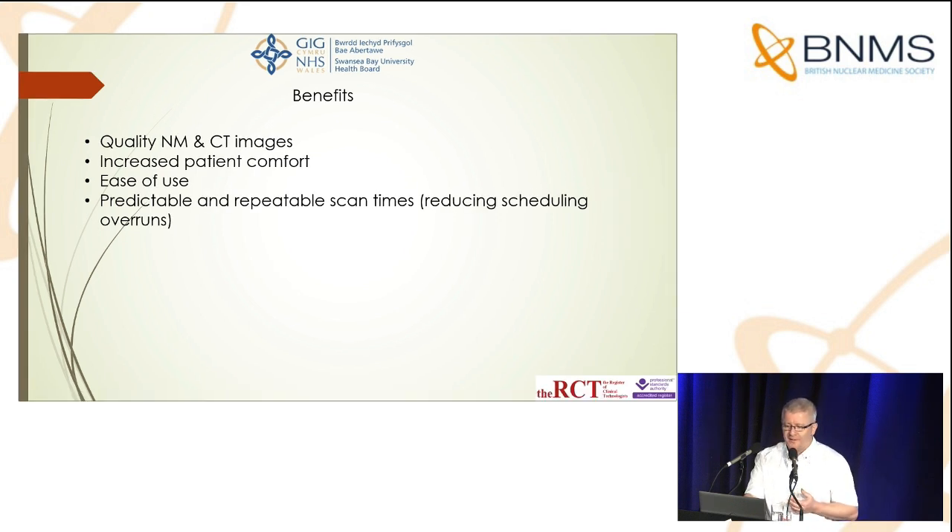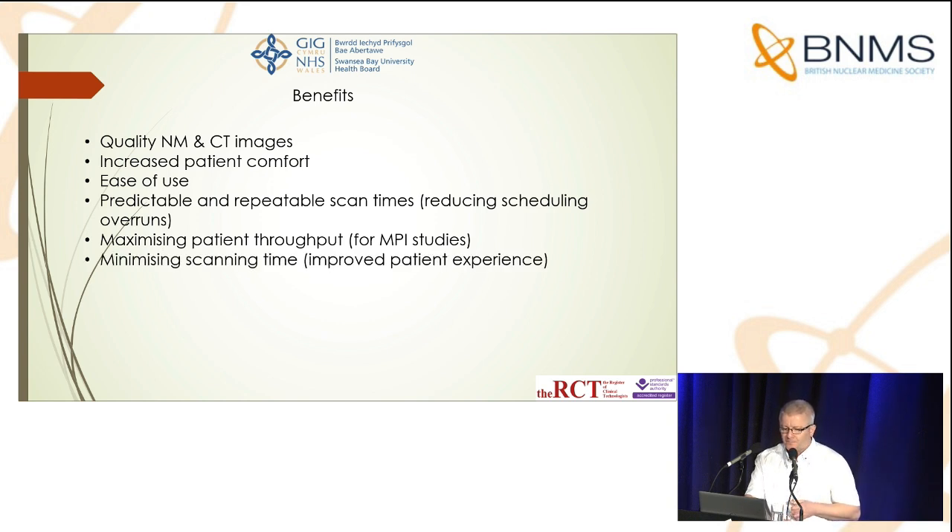many regional SPECTs you're going to carry out on any particular 2D planar image until you actually see it, which makes it quite difficult to run on time. The Starguide allows us to allocate a set amount of time per patient and actually stick to that, so that patients come to the camera on time. This maximizes patient throughput, particularly for MPI studies. For MPI, we acquire the CT on the stress only and then use that CT for the rest component should it be indicated, minimizing scanning time overall. The whole-body 3D imaging improves diagnostic accuracy and reduces the need for extra views.